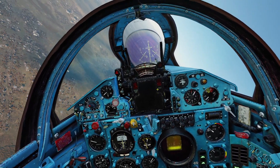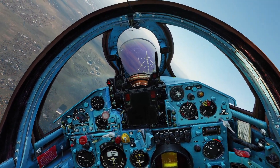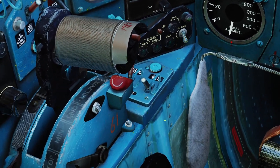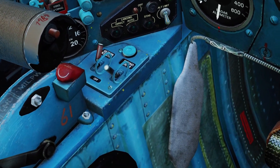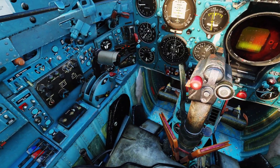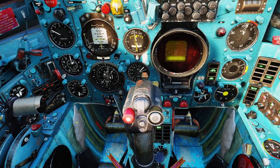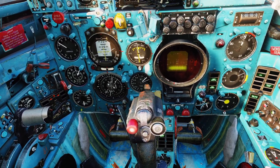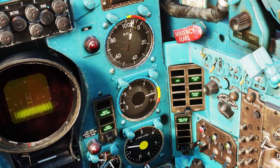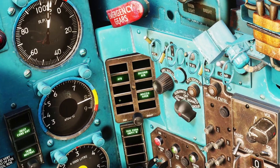The plane also has a second emergency afterburner you can use that basically just makes the afterburner even more powerful. What you do is bring your throttle all the way forward to turn on the first afterburner, and then there's a switch in front of the throttle. If you turn that switch on, it'll turn on the second afterburner. When I turn the second one on, you'll notice that the RPM and the temperature are going to jump up. You can see the RPM went up a little bit, the temperature jumped up a lot, and it says second afterburner.